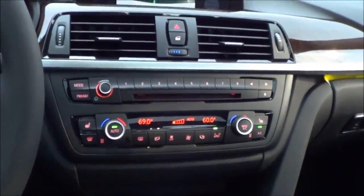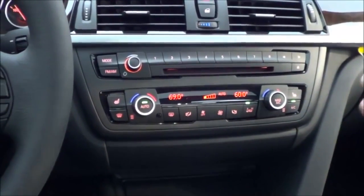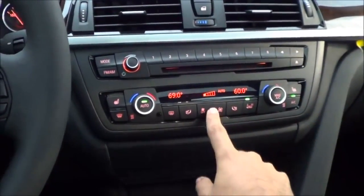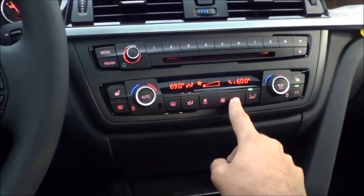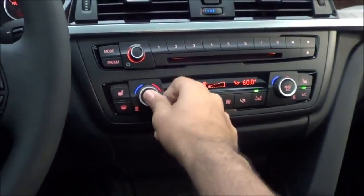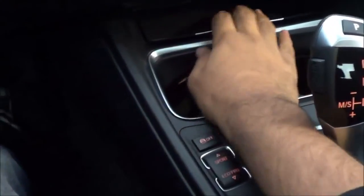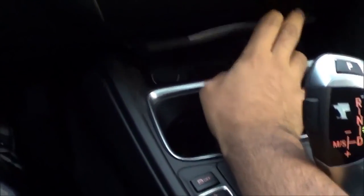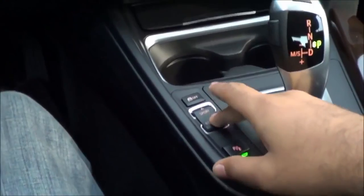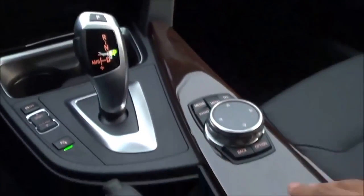The center stack controls are very easy to use and I love how the controls are angled slightly toward the driver. German cars are usually not this way, but this 3 Series has very simple controls. You have fan speeds, dual zone automatic climate control, heated front seat controls, temperature controls, cup holders, a storage cubby, parking sensor button, traction control off, driver selectable modes, and the e-brake located right there.